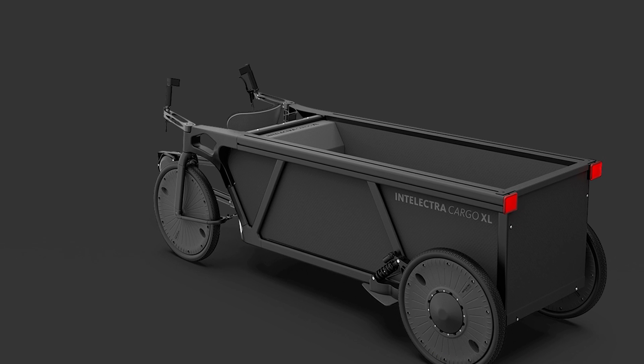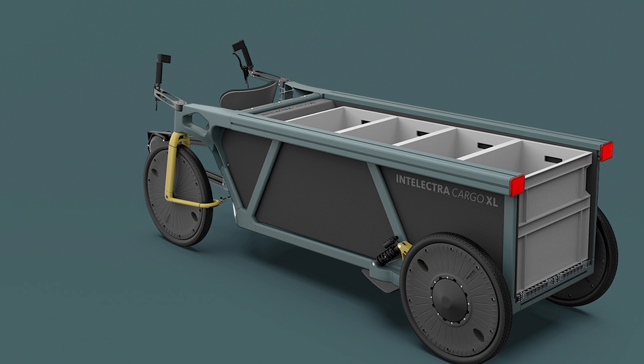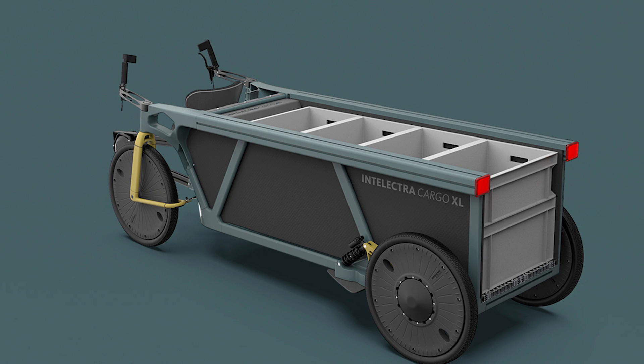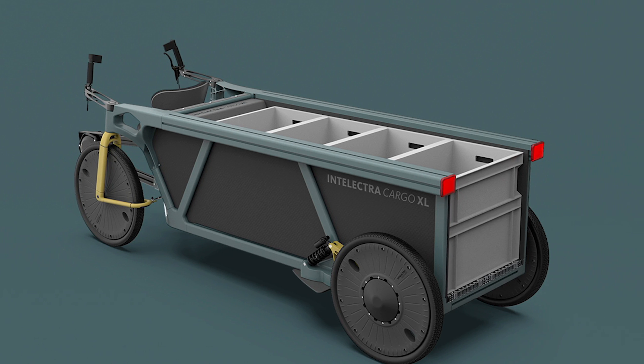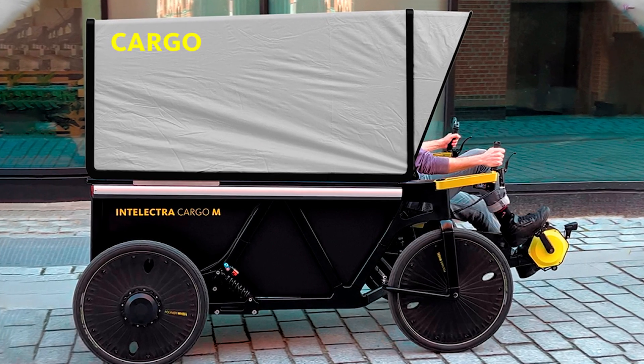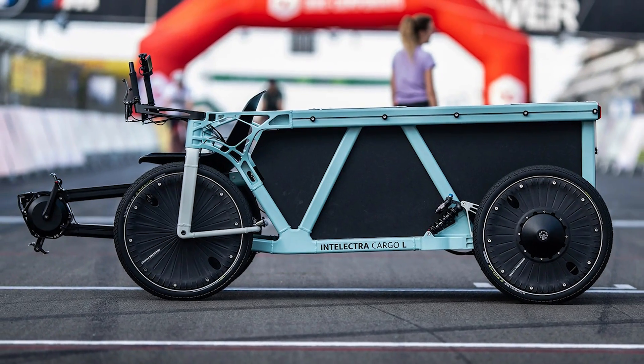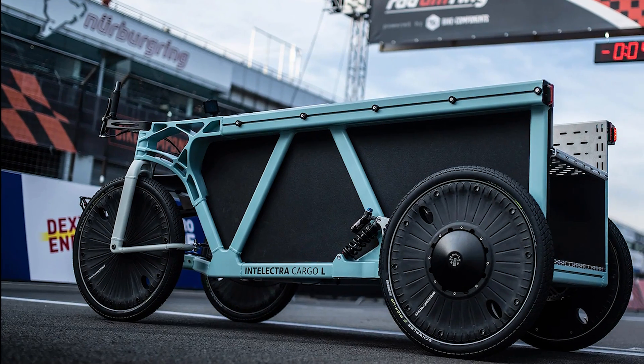Want to transport passengers? No problem. You can slap on a bench seat for one or two people, or go full Wild West with a canopy that turns it into a futuristic covered wagon. Prices start at 9,250 euros, about $1,071, and you can throw in a few add-ons to make your Intellectra the envy of the city.